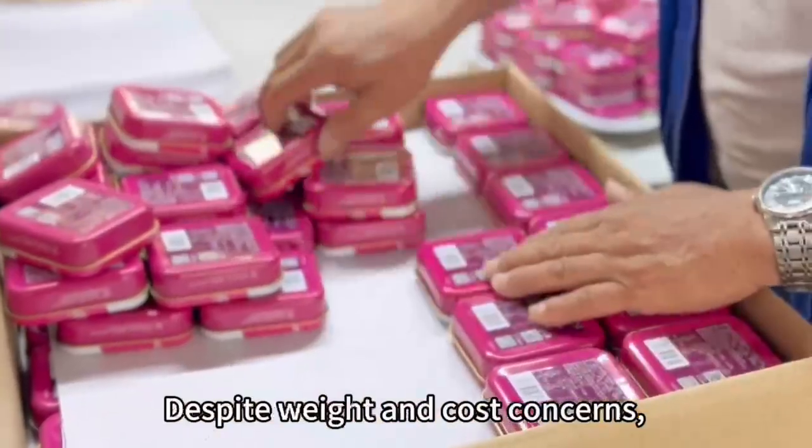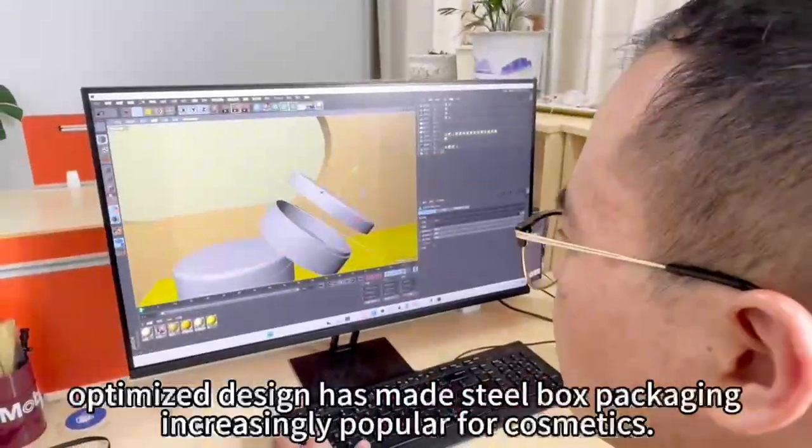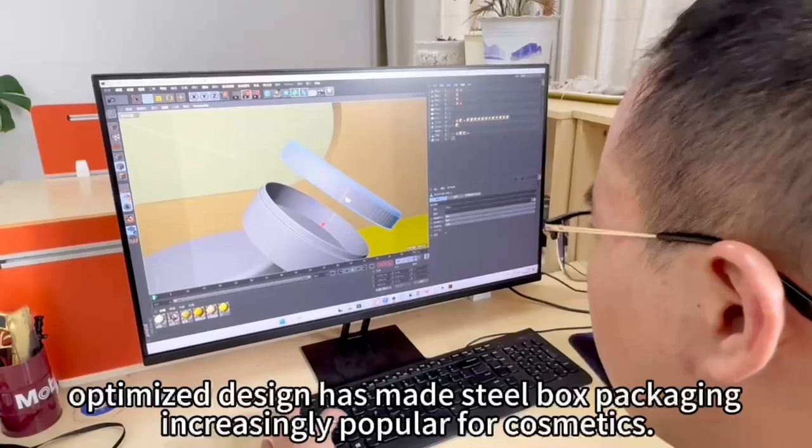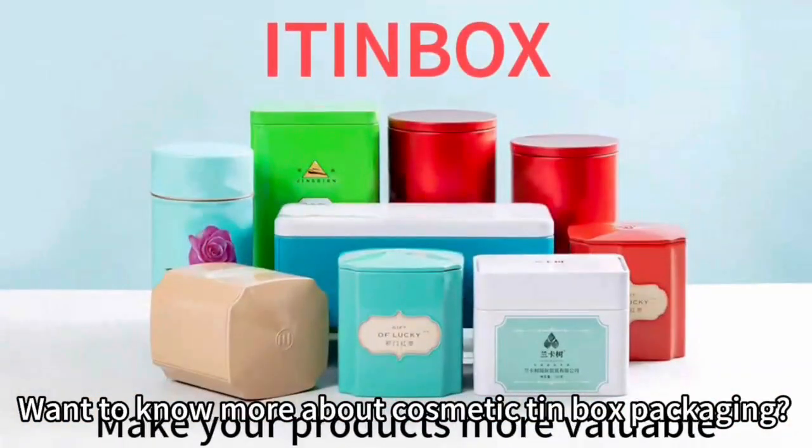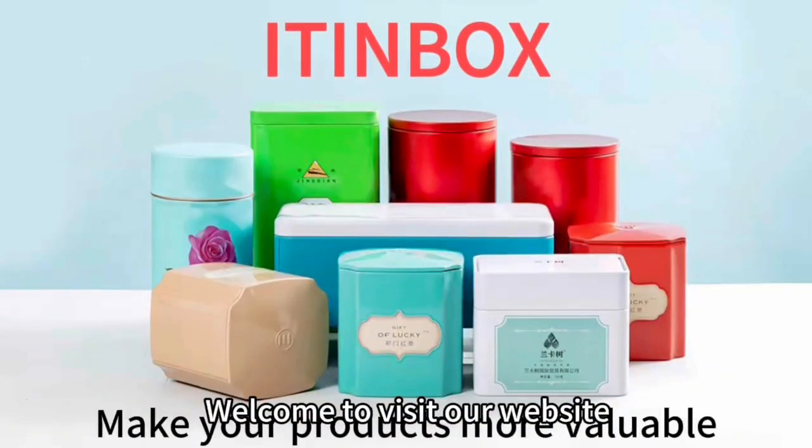Despite weight and cost concerns, optimized design has made steel box packaging increasingly popular for cosmetics. Want to know more about cosmetic tin box packaging? Welcome to visit our website.